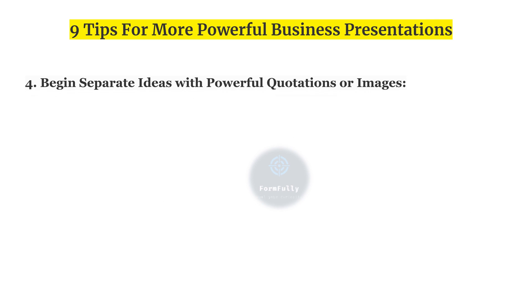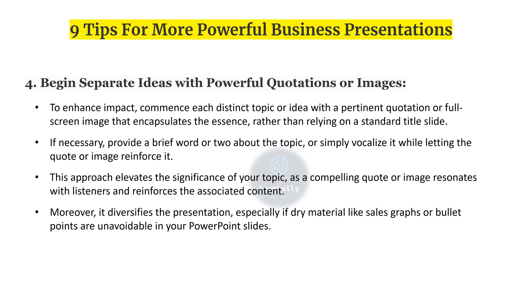Fourth, begin separate ideas with powerful quotations or images. To enhance impact, commence each distinct topic or idea with a pertinent quotation or full-screen image that encapsulates the essence, rather than relying on a standard title slide. This approach elevates the significance of your topics, as compelling quotes or images resonate with listeners and diversify the presentation, especially if dry material like sales graphs or bullet points are unavoidable in your slides.